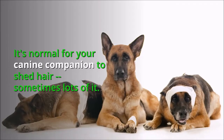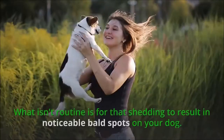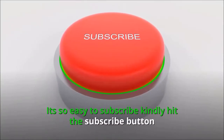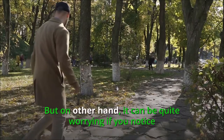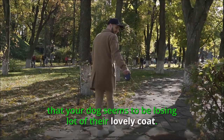It's normal for your canine companion to shed hair, sometimes lots of it. What isn't routine is for that shedding to result in noticeable bald spots on your dog. It can be quite worrying if you notice that your dog seems to be losing a lot of their lovely coat.